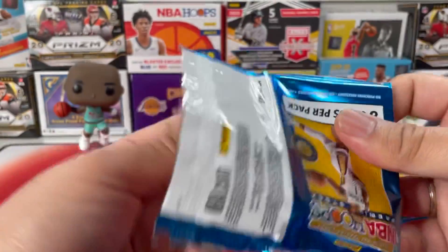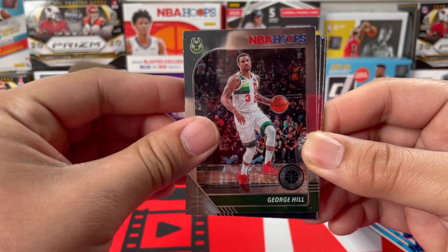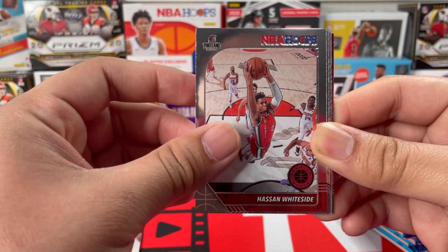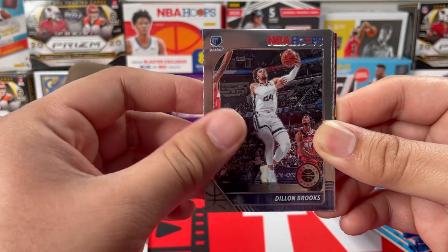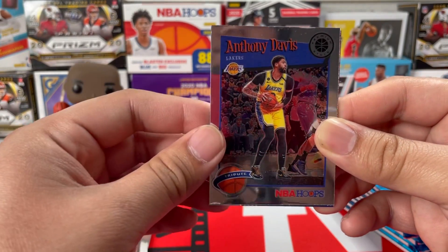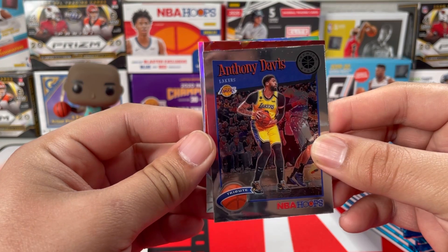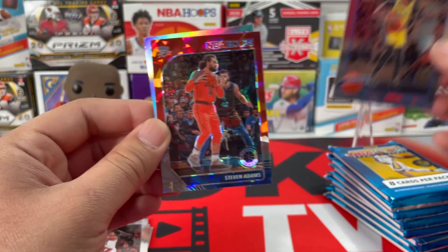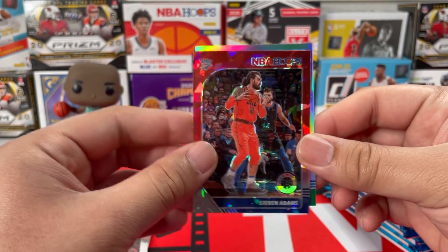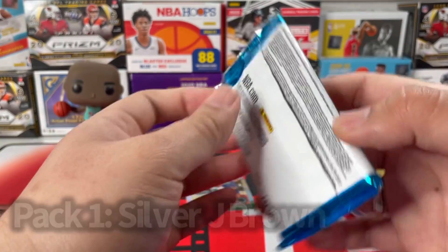Pack number one — I'm hoping for a Zion auto. First pack we got George Hill, D'Angelo Russell from the Wolves, Hassan Whiteside who's now playing for the Kings, Dillon Brooks, and Furney Simmons from the Trail Blazers. We got an insert — Anthony Davis tribute card, get back soon my guy — and then our first red prism which is Steven Adams. He plays for the Pelicans now, and the silver is Jaylen Brown. I like Jaylen Brown.